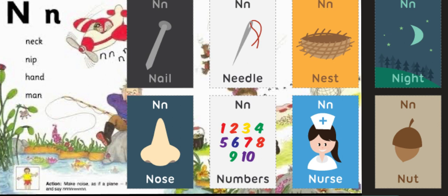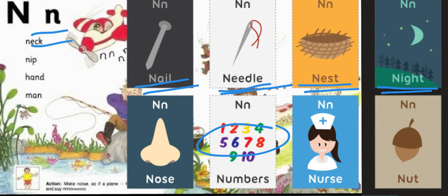And the next sound for this week is going to be N. Nail, nail. Needle, needle. Nest, nest. Numbers, numbers. Nose, nose. Nurse, nurse. And nut. These are some of the words that begin with the N sound.